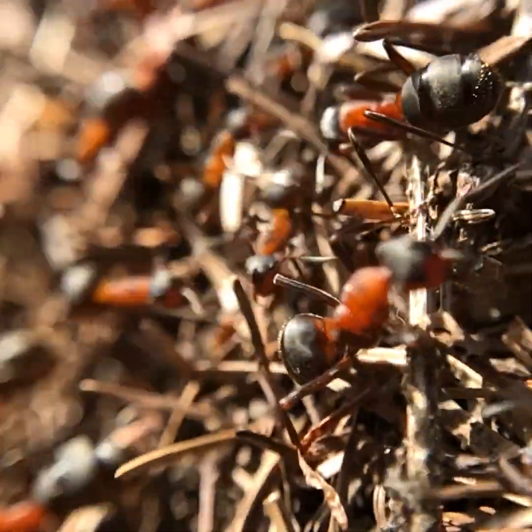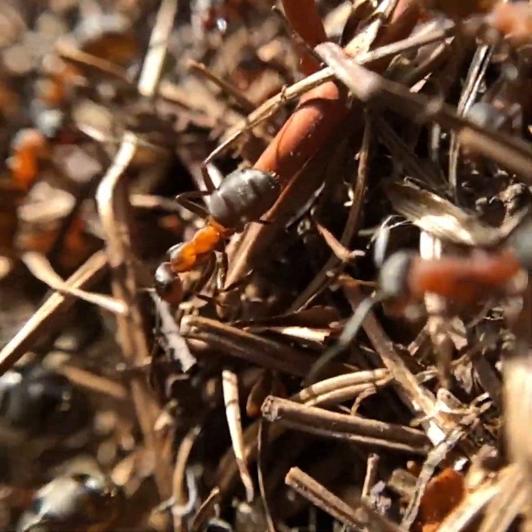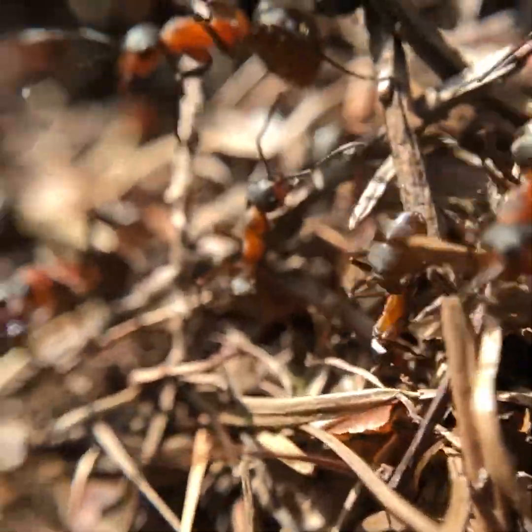A colony like this is likely to have a population close to 10,000 ants. And for over three months, everyone is building in unison.